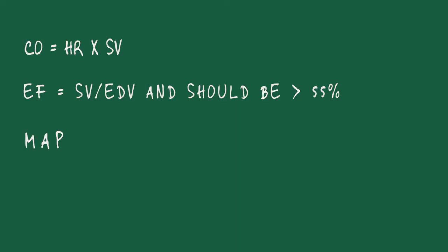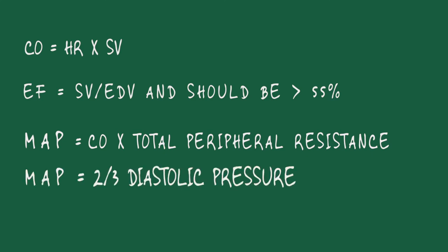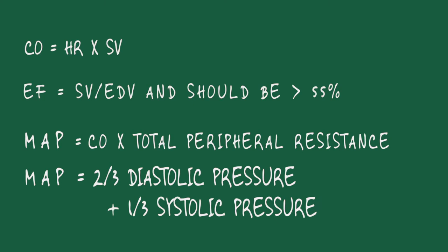MAP, or mean arterial pressure, equals cardiac output times total arterial resistance. There's a second way to calculate it: two-thirds the diastolic pressure plus one-third the systolic pressure. Know both ways to calculate mean arterial pressure — memorize them. Stroke volume is greatest when preload is high, when mean arterial pressure is low, and when the contractility of the left ventricle myocytes is strong. Contractility is strong when there's enough calcium being pumped into the endoplasmic reticulum to cause that contraction.